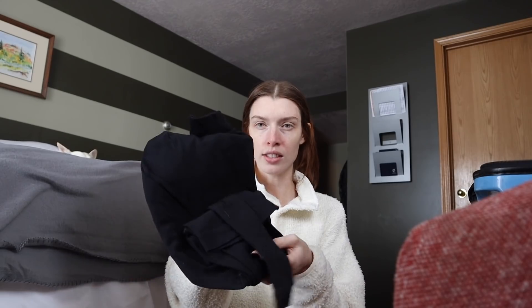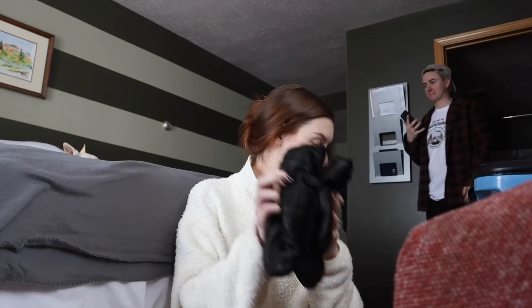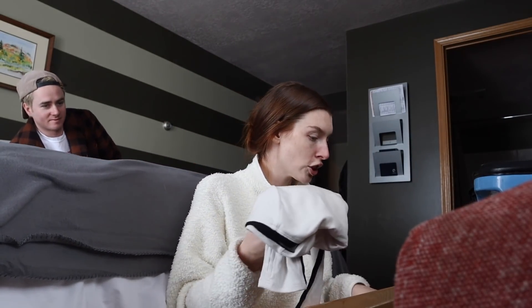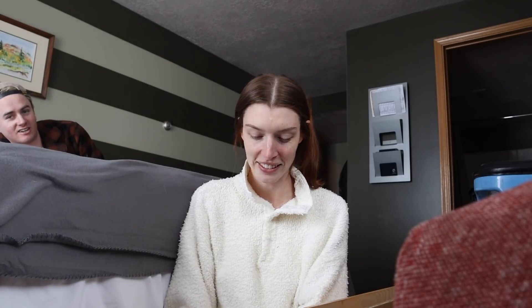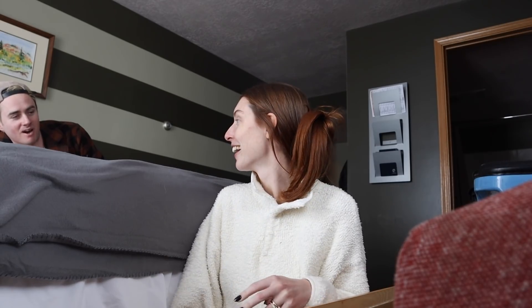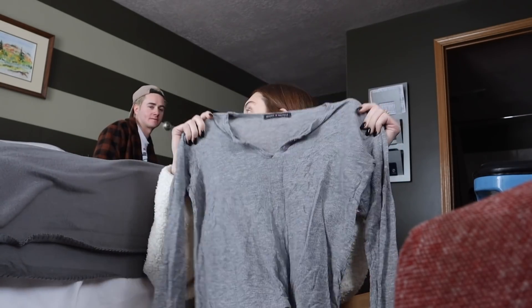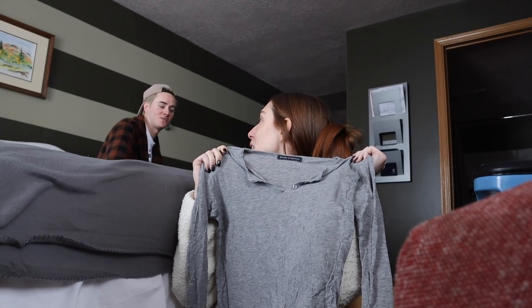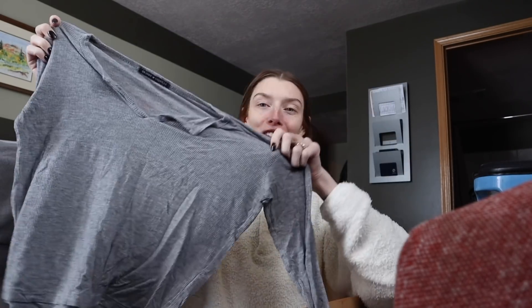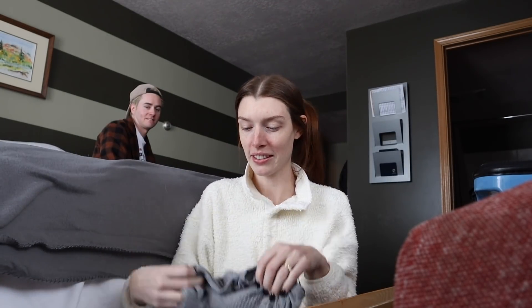And then this is a long sleeve turtleneck from Free People and it has the hole in the thumbs, so I like putting that around my thumbs. And then my gloves. This white long sleeve shirt — I brought this t-shirt only because I want like a cool pic in the snow. Paris was getting so scared of the fire because it kept popping. And then I have this shirt — fun fact, I've had this since 2015 and TJ bought it for me as a Christmas gift.